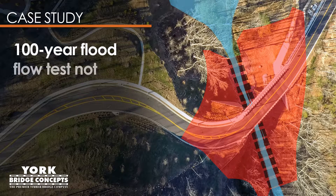Even with this planned increase in elevation, the 100-year flood flow test was not passed and the culvert option was eliminated altogether.